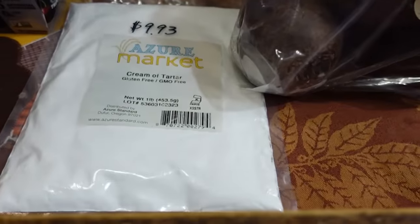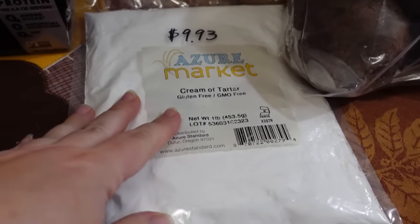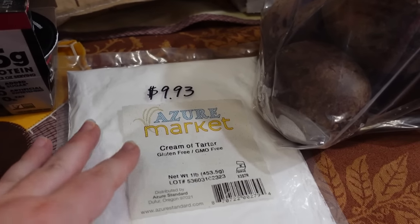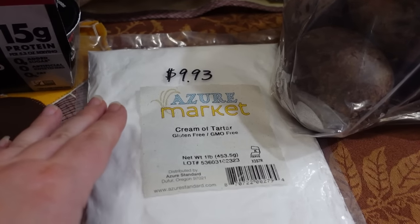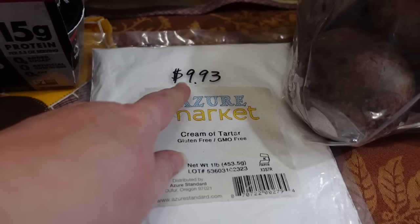And then the cream of tartar — I need to build up my stockpile again. We use this to make homemade baking powder. I'll put a link in the description box for the video we made on how to make your own homemade baking powder. This is a one-pound bag for $9.